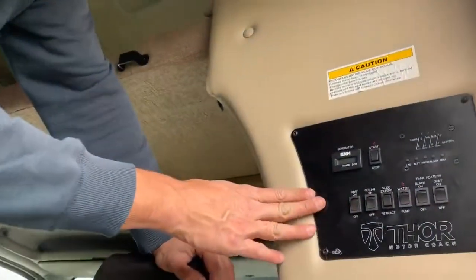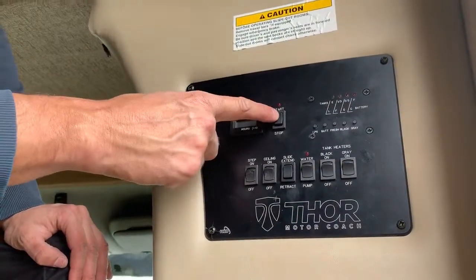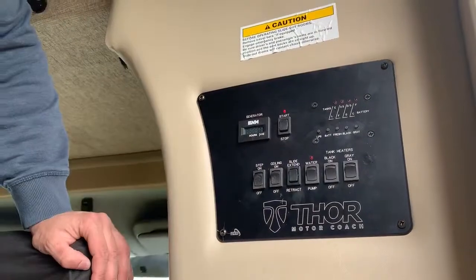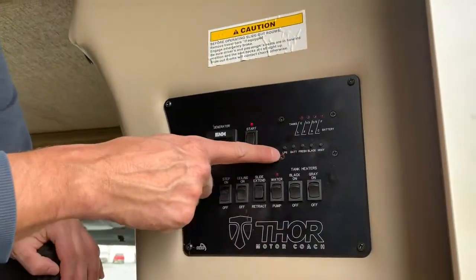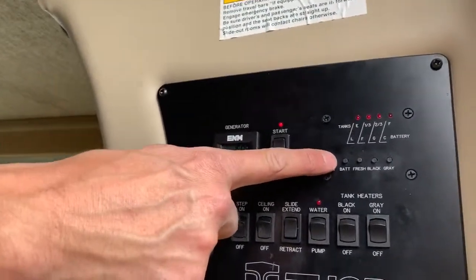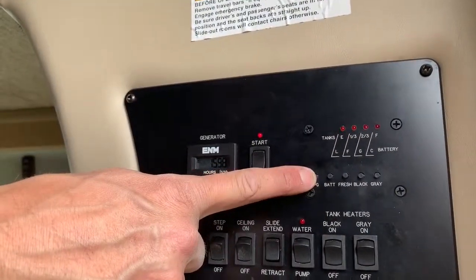Here's the control panel. This is where you're going to start the generator — start and stop, just push that on. Right here will tell you how many hours, and I record the hours on that. Here's the level: LPG stands for propane, and we're at two-thirds there. You just bring it back to the same level it was at.